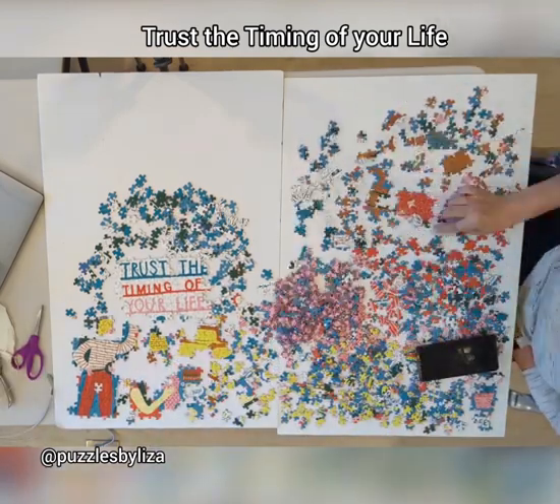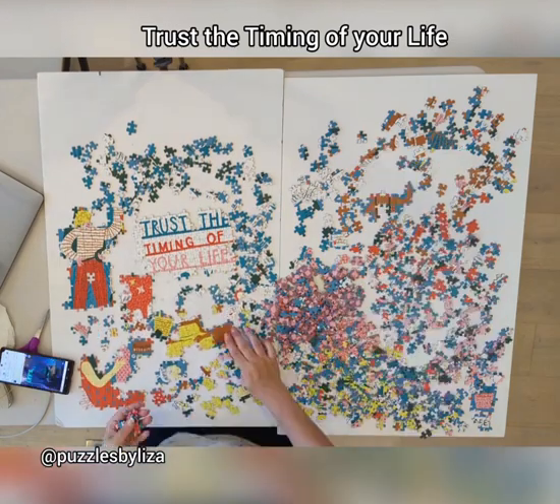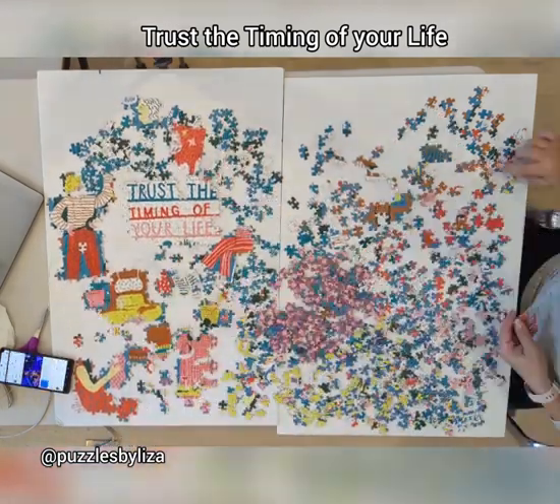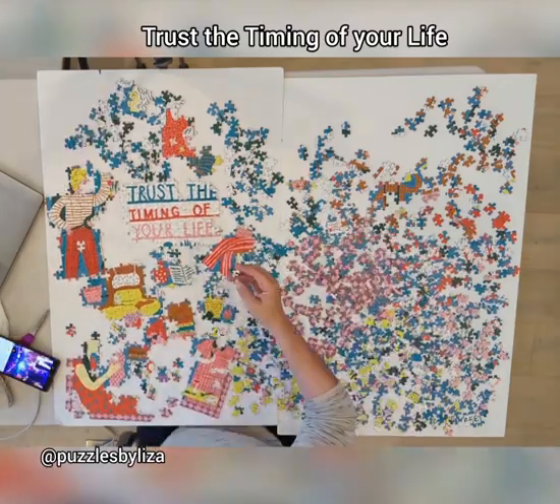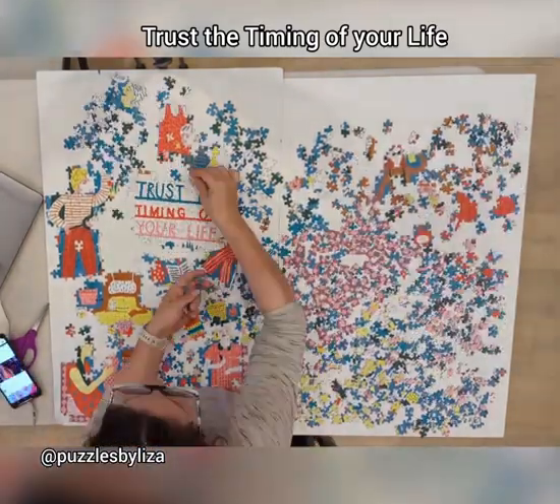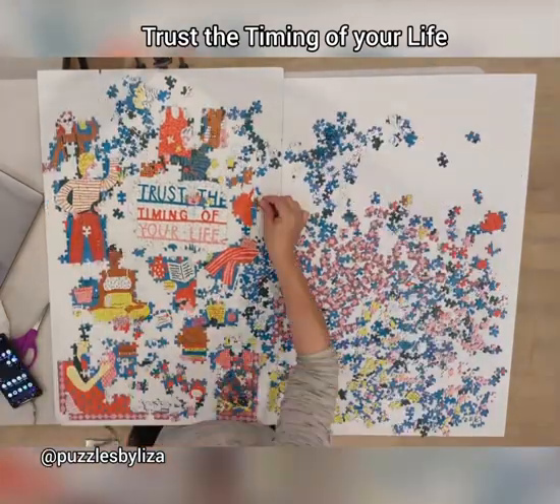If you want to do a puzzle like me and just spread it into parts, you can see that I started with yellow and then I did the shirt, which has the lines on it. I am putting together each color every single time.